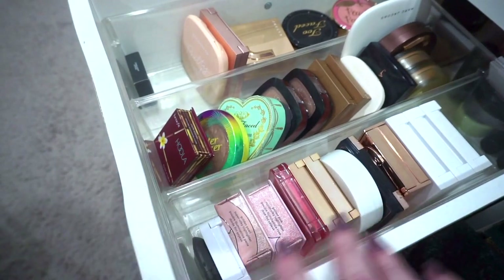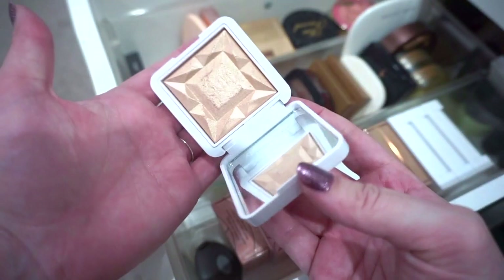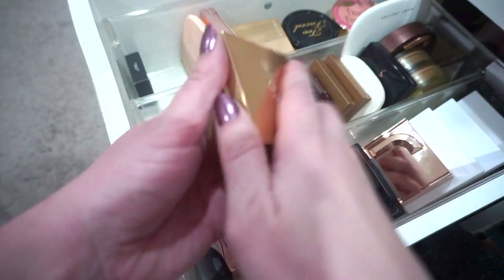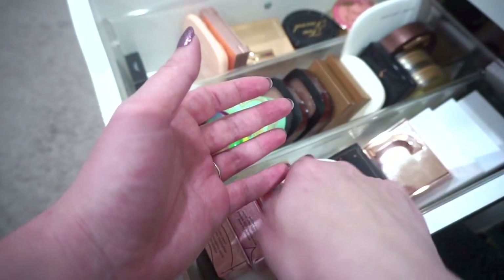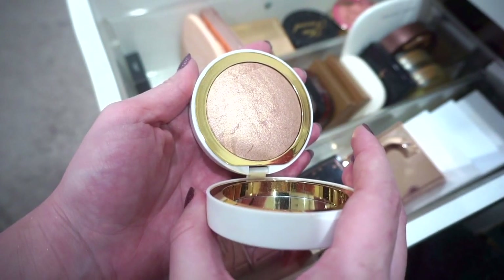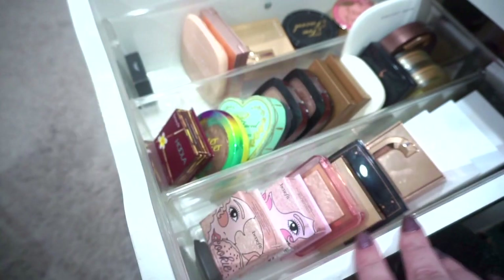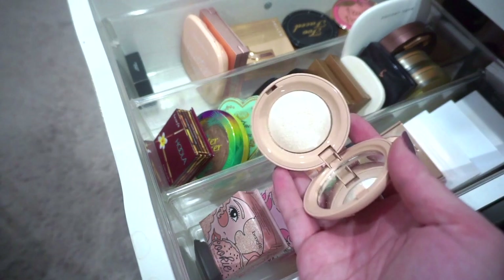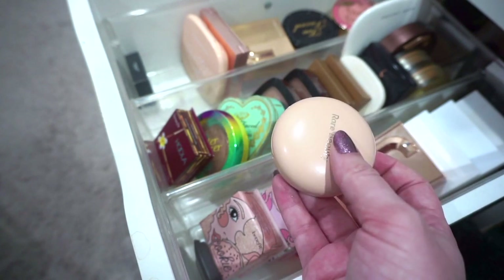For highlighters, I'm putting the RMS one in my chopping block because I need to find other ways to apply it. I don't love the Sigma highlighter Moonbeam as much as I want to, so that's chopping block. I'm keeping Savannah for now. The M Cosmetics highlighter is going in my chopping block — I'm not sure it's my favorite formula. The rest I love and will keep. But the Rare Beauty highlighter in Enlighten is just too light for me, so I'm going ahead and decluttering that.